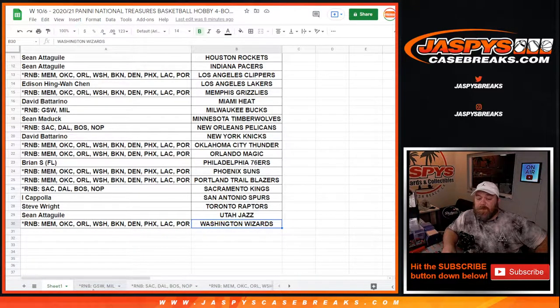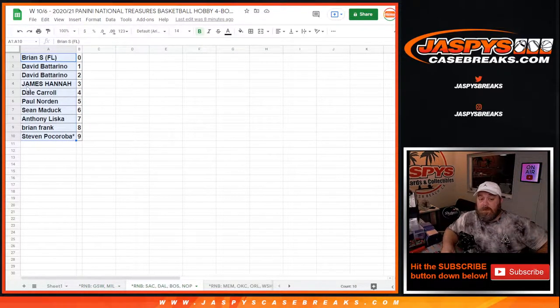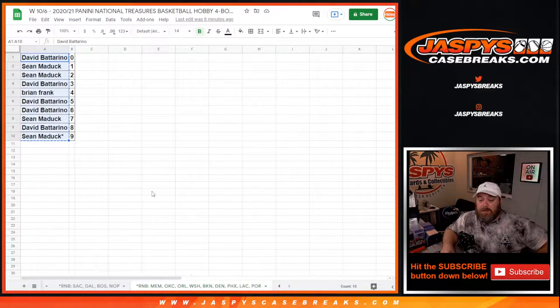There are three different random number blocks. The first one is for the Golden State Warriors and Milwaukee Bucks. All these random number block videos have been uploaded for the randomizers separately. We also did a little benefit for the random number blocks tonight — if we sold them out, we randomized $500 of break credit, $100 each, between the 30 people who bought in. That video has been uploaded and break credit has been sent.